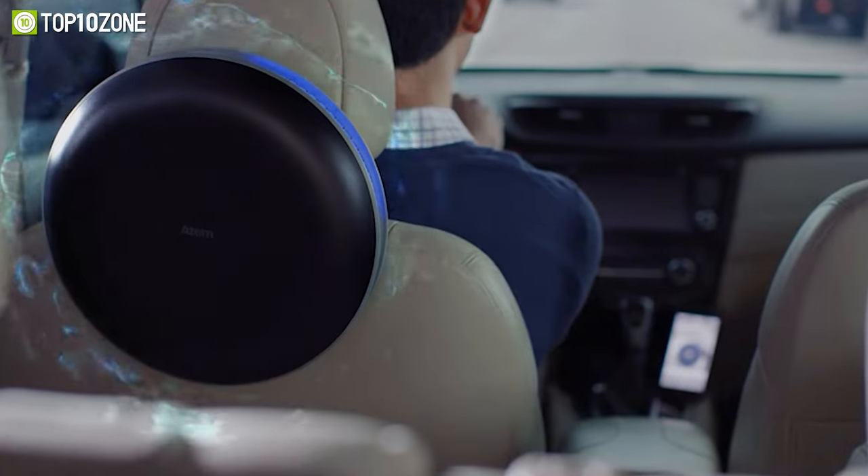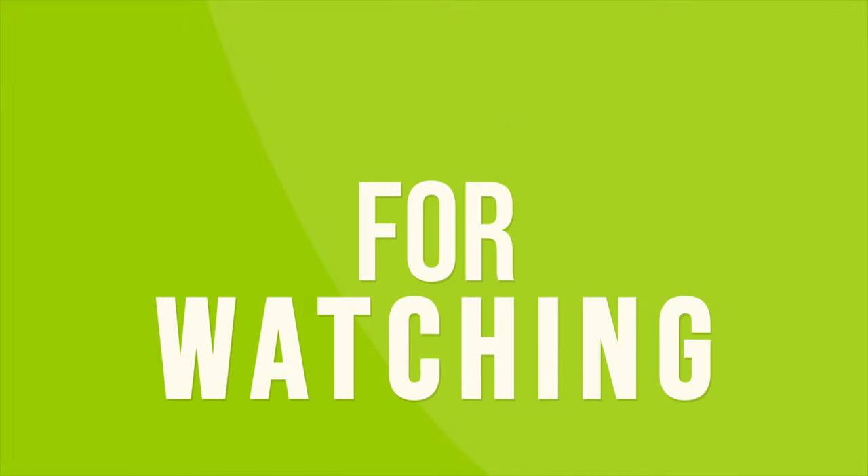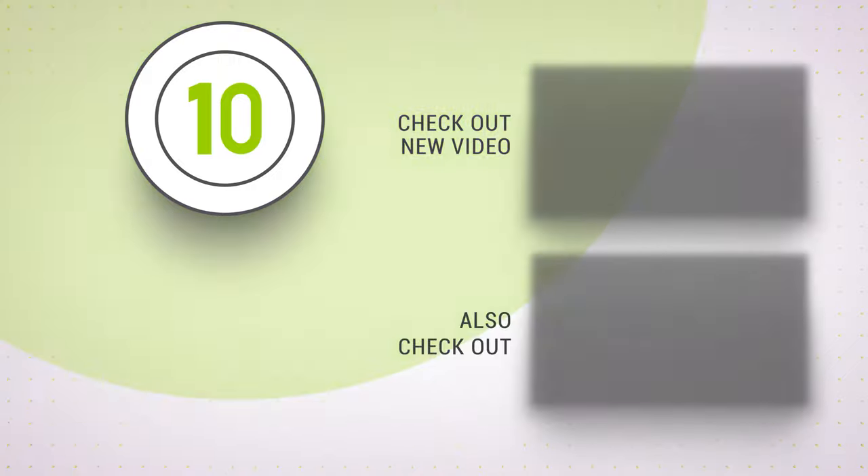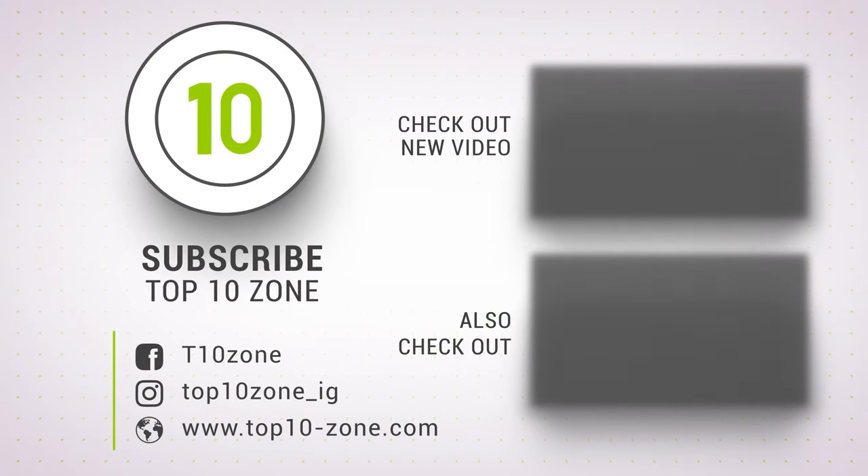So that was the list of the top 10 smart car gadgets and accessories you'll love. Thanks for watching — like, comment, and share with your friends if you found this video helpful. Subscribe to our channel if you want more videos like this on your feed.